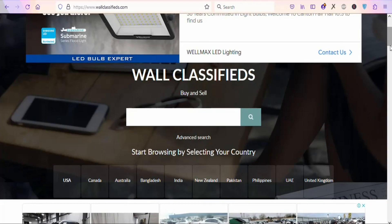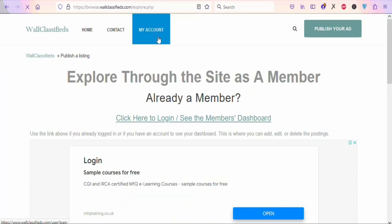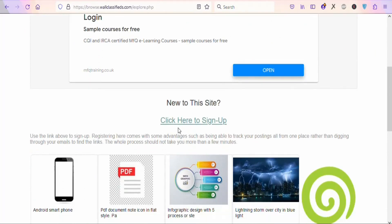Now you need to create an account so you can publish your ads. Click on 'My Account' and then scroll down and click 'Sign Up' to create a free account. Make sure you don't click on the ads on the page — those will direct you to a different site. Just click the sign-up button and follow the prompts.